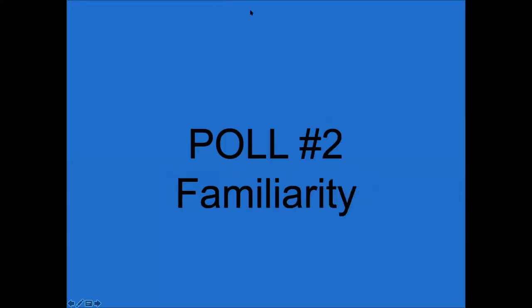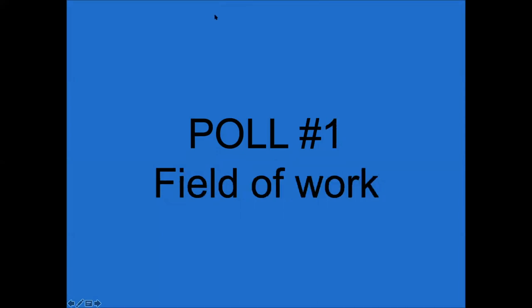The first poll is about your field of work. We got 72% of the people responding — that's really good. We have mostly HVAC contracting here; people identify themselves as that. That's pretty much squarely on target with what we want to do.